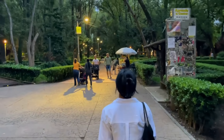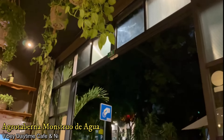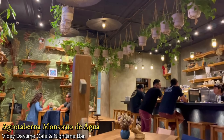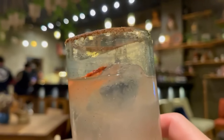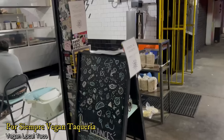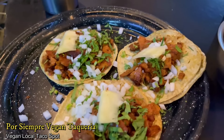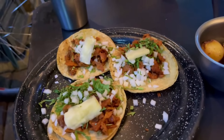As dusk was quickly approaching, we left Parque Mexico and made our way to Agrotaberna Monstruo de Agua, which is a really atmospheric and vibey daytime cafe and nighttime bar that we really liked. To end our first day, we needed some tacos, which we got at one of the most iconic taco spots — Por Siempre Vegan Taqueria. They were so freaking delicious and amazing, and we also tried another local dish.